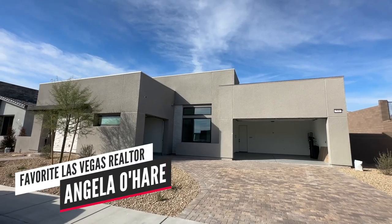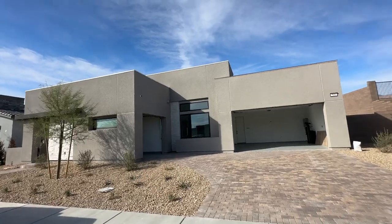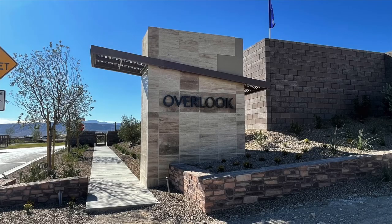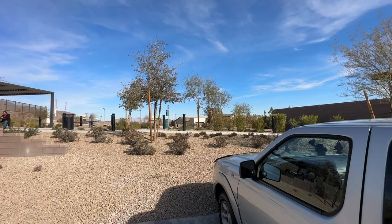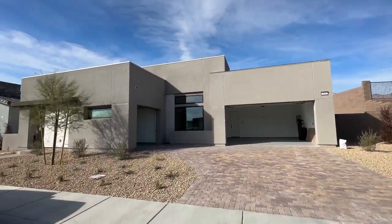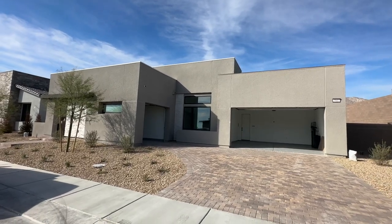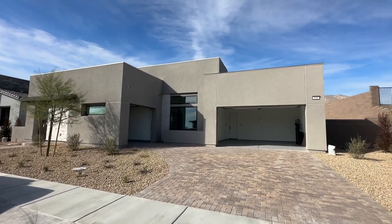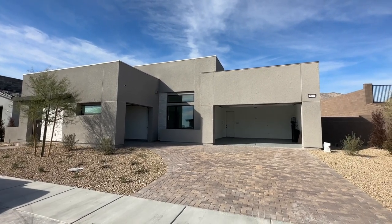Hey everyone, Angela O'Hare here, your favorite Las Vegas realtor. Today I'm over here at Overlook by TriPoint Homes in the Red Point Village of Summerlin, and my clients are buying a brand new home here. We did the final walk-through last week, but I was busy and couldn't do the video, so I thought I'd come real quick and take a video of the home.